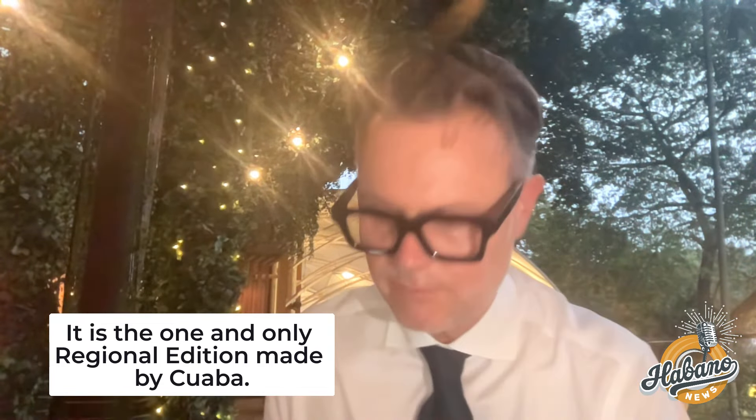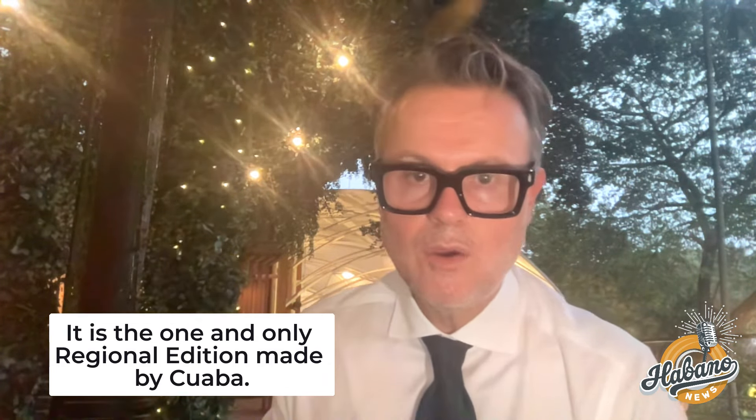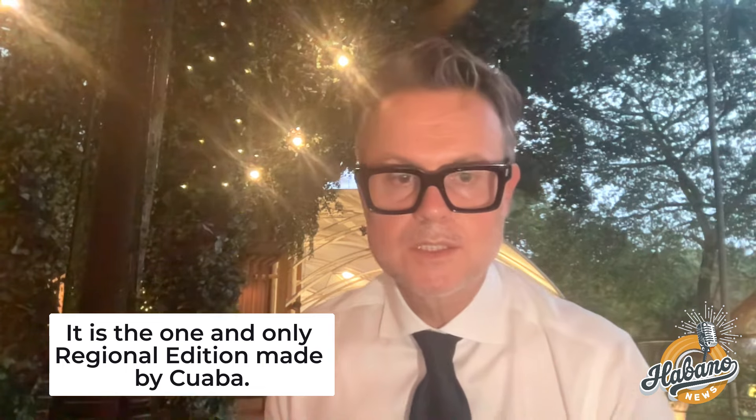There were some delays because of COVID. So let me open this box for you.